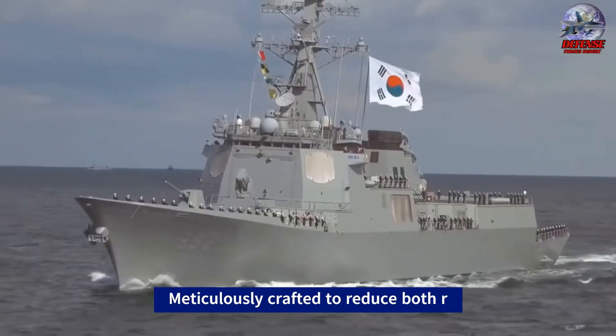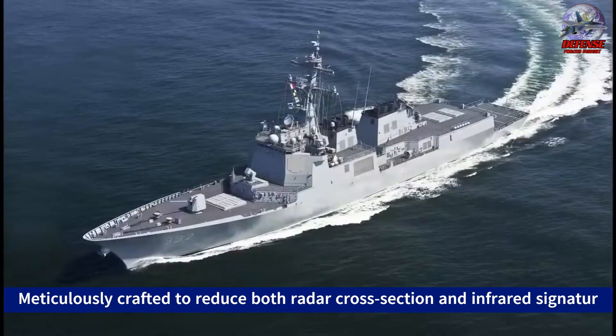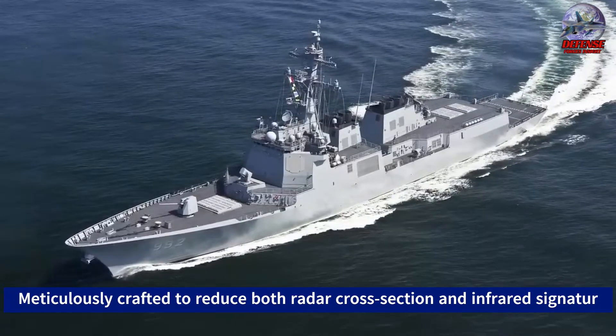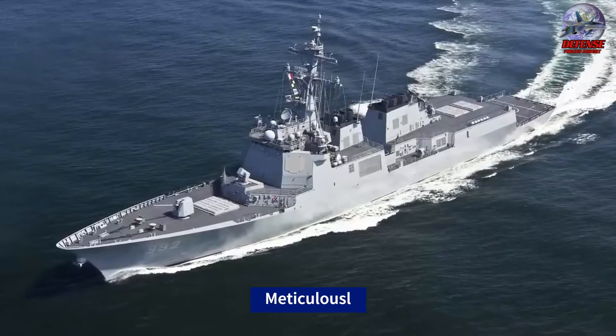The most notable feature of these warships is probably their unmatched stealth technology, which is meticulously crafted to reduce both radar cross-section and infrared signatures.